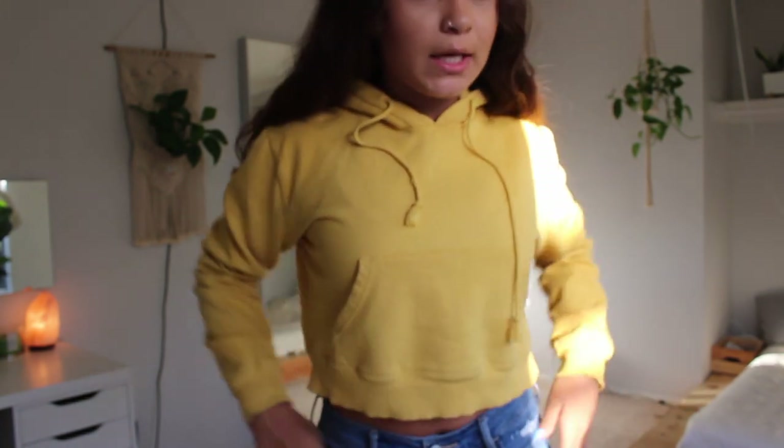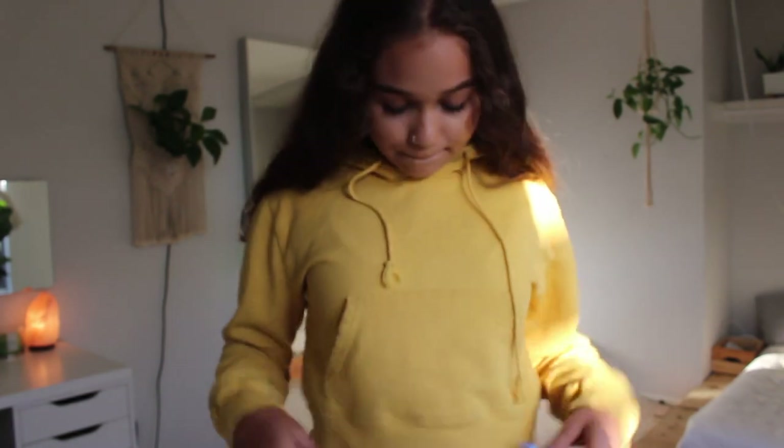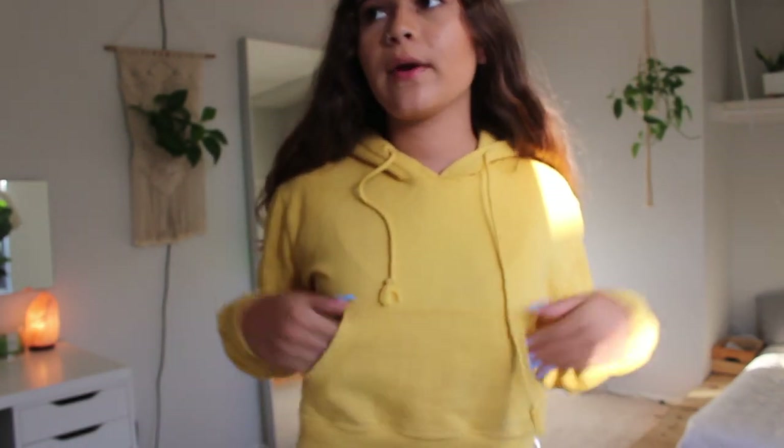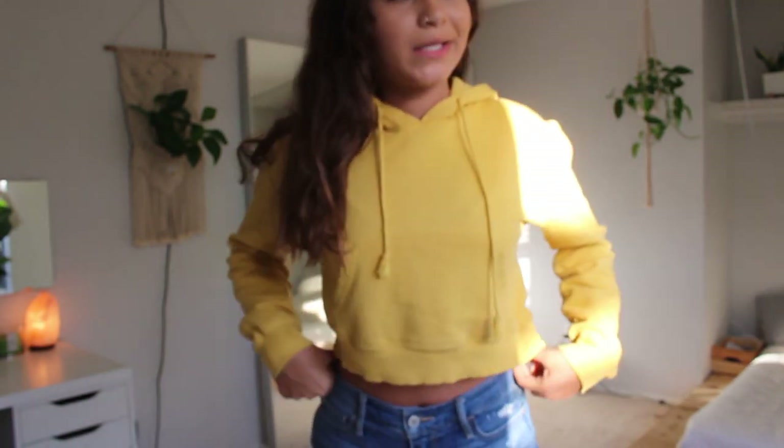This is the last sweater I have from Brandy Melville. It is this super pretty mustard yellow color, has a little pocket right here, it does have a hoodie, and it's just super cute. I love this one.